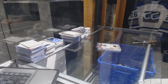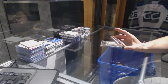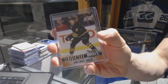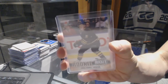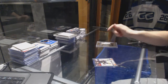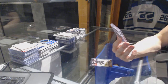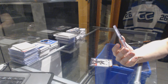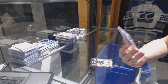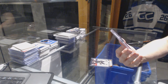We start with the Jack Eichel Rookie No. 3. And we've got a 0910 Upper Deck Ice Frozen Fabrics Jersey and Autograph BGS 9.5.